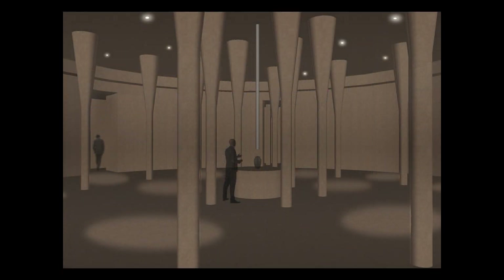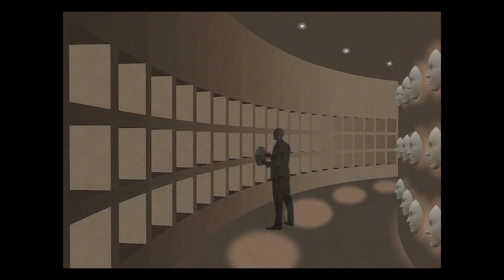Below the benedictory hall, a privileged space exists for the next of kin to collect the ashes in an urn and place it in the adjacent columbarium.